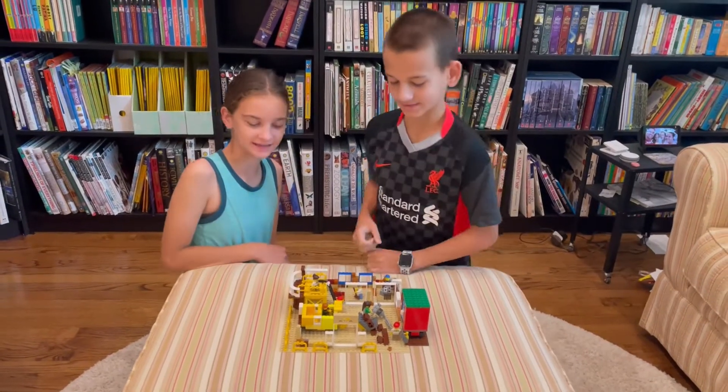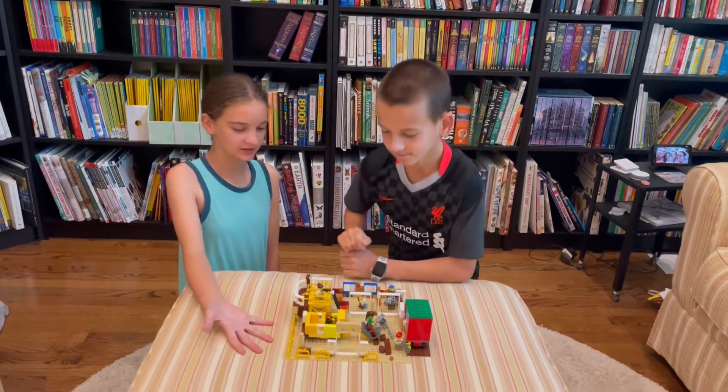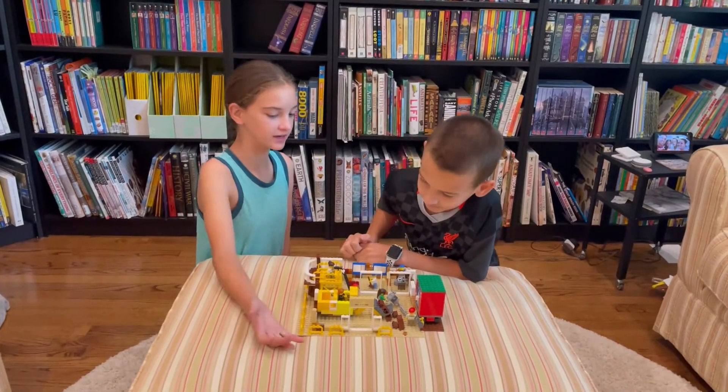Hi! Welcome back to our YouTube channel. This time we made a construction site of what will be a future house.